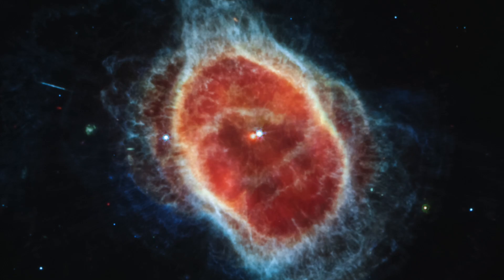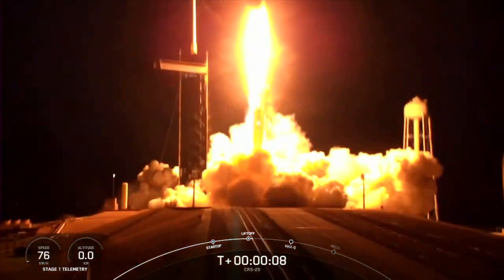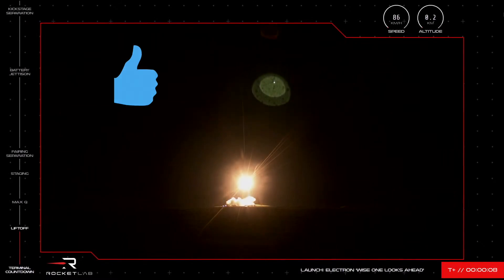Hi there, welcome to this week's edition of the GIST, the past week in space in under 5 minutes. Please remember to subscribe and give us a like to help us grow this new channel.